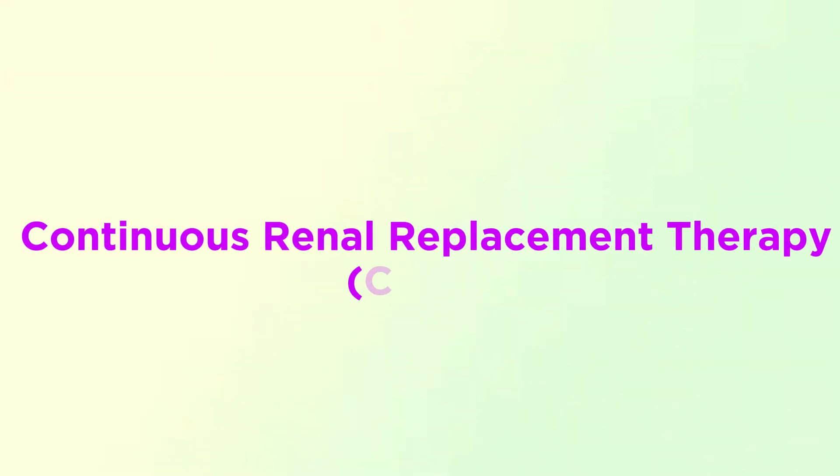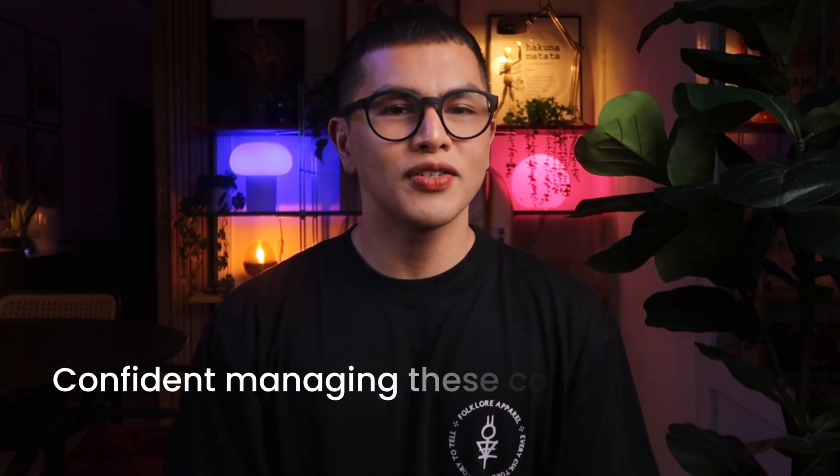Today we're going to dive deep into continuous renal replacement therapy, or CRRT. This is one of those therapies that can seem overwhelming at first, but once you understand the principles and the setup, you'll be confident managing these complex patients. And trust me, your patients are counting on you to get this right.